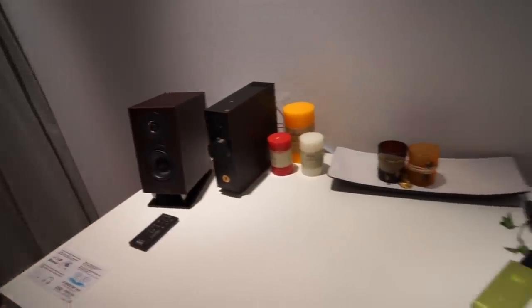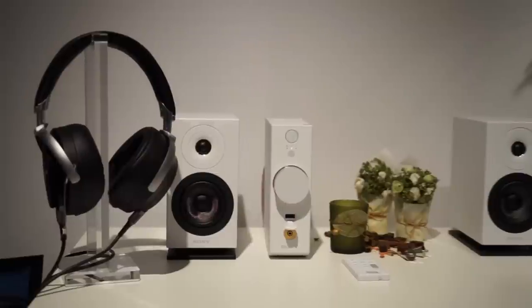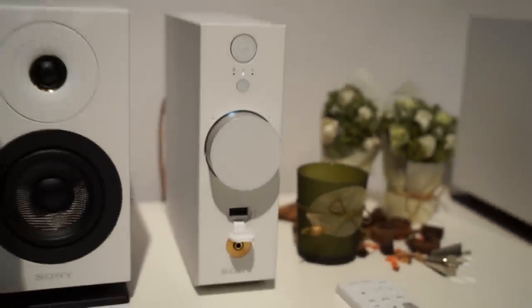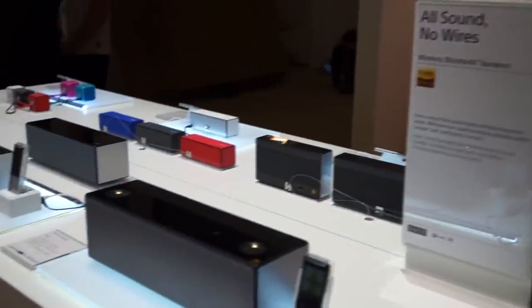For in-home listening, we have on display the brand new CES-1, a desktop high-resolution audio system. It features dual amplifiers built in — one dedicated amplifier just for the speakers, and a dedicated headphone amplifier for personal listening. We also have a range of other high-resolution audio products for the home, including sound bars and our traditional audio and home theater products.